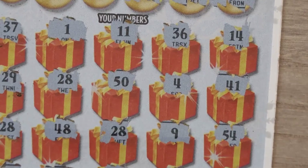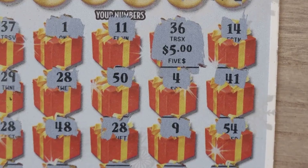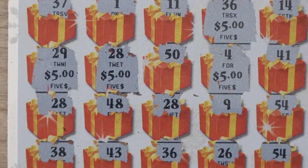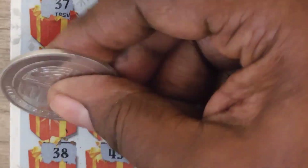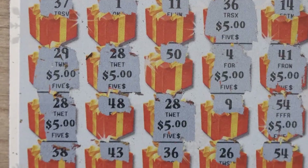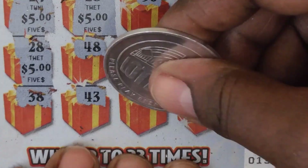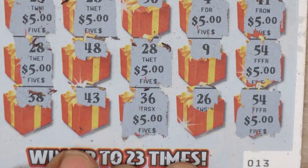Let's count the wins: 36 for $5, then 29 for another $5, 28 for another $5, 4 for another $5, 41 for $5, 28 for another $5, another $5, another $5, another $5, and 36 for another $5. That's 5, 10, 15, 20, 25, 30, 35, 40, 45 — $50 win!